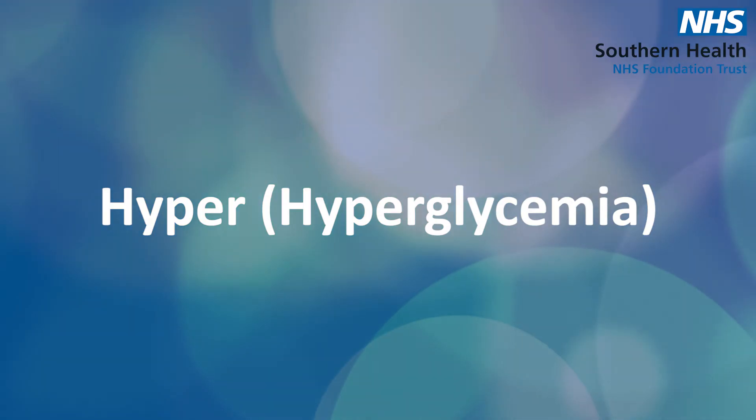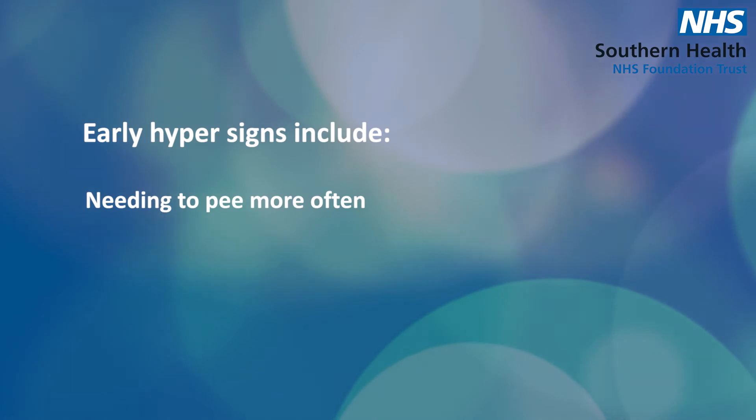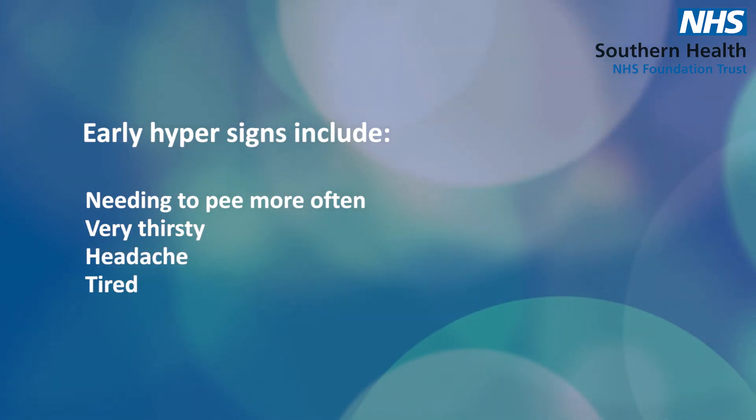Another short-term complication of type 2 diabetes is a hyper, or hyperglycemia — a very high blood sugar level. Signs that you might be experiencing a hyper include needing to go to the toilet more, weeing more, being thirsty, having a headache, and feeling very tired.